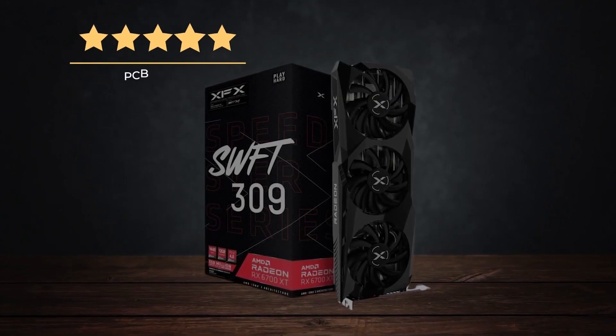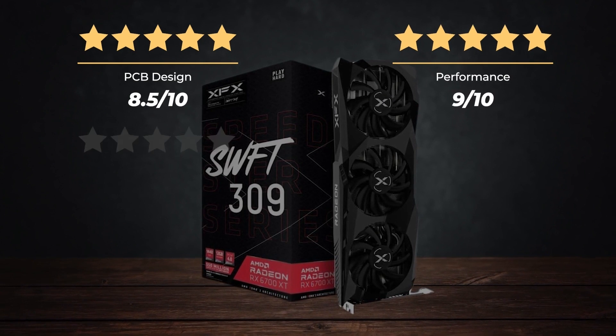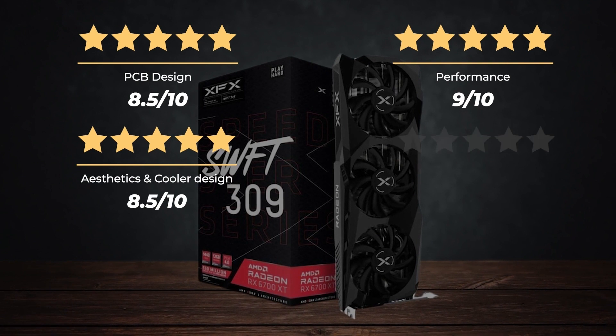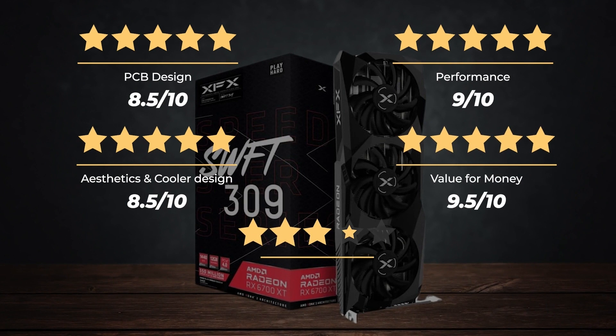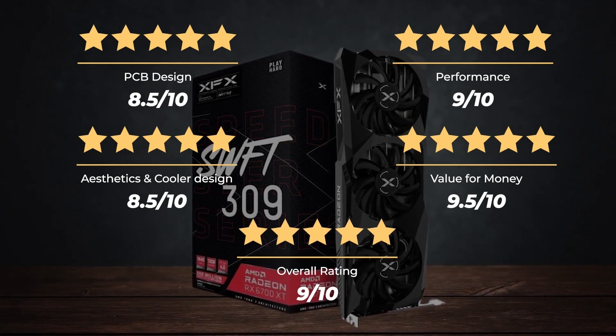Ratings: PCB design 8.5 out of 10, Performance 9 out of 10, Aesthetics and cooler design 8.5 out of 10, Value for money 9.5 out of 10, for an overall rating of 9 out of 10.